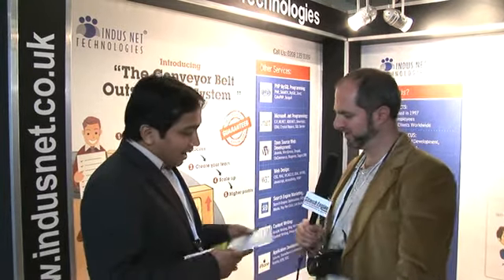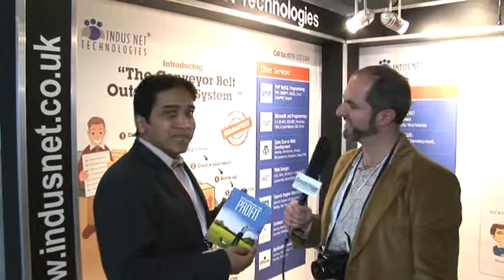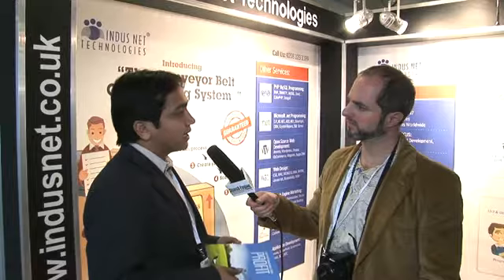We are also launching a book here called Outsourcing Profit. What this book does is give a brief idea about the ways a person can outsource, what are the best practices, things to do, things not to do. It's quite a short read — only about 40 pages — but the kind of information it packs in is quite brilliant. People can also go to www.indusnet.co.uk and download the book online as well.